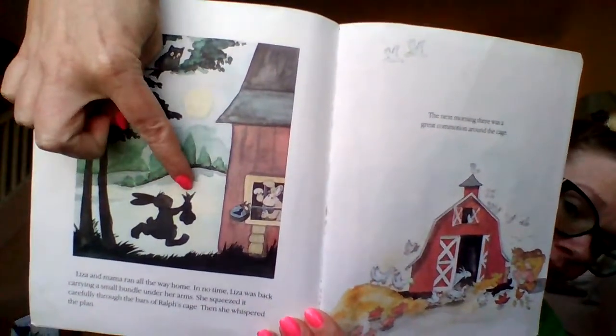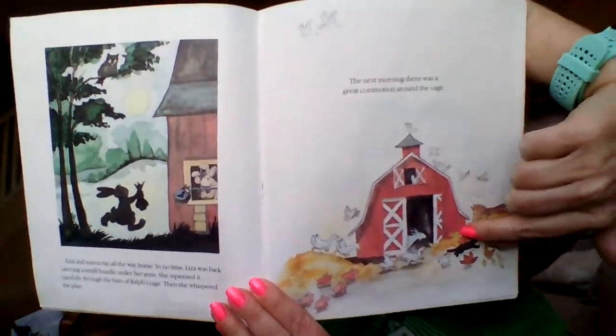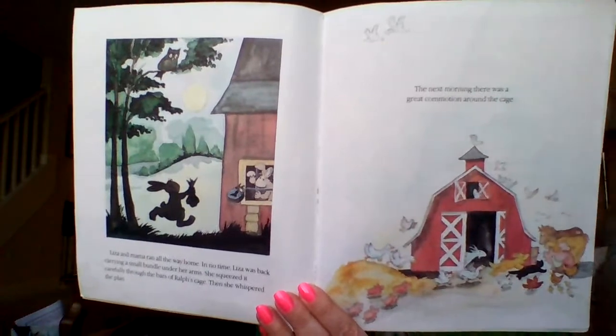Liza and Mama ran all the way home. In no time Liza was back, carrying a small bundle under her arms. She squeezed it carefully through the bars of Ralph's cage, then whispered the plan to him. We don't know what it is. The next morning there was a great commotion around the cage — commotion means there's a lot of noise and action happening. Other animals are going to look at Ralph's cage. Here's Liza bringing the bundle to Ralph, and look at all the animals standing and probably talking to each other. What do you think they see in that cage?